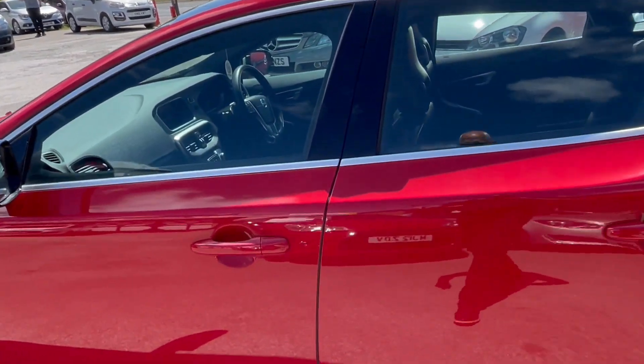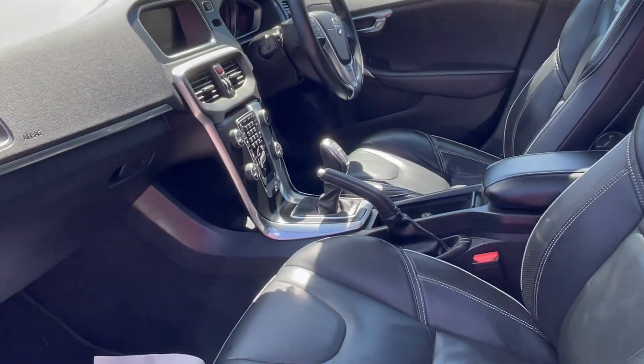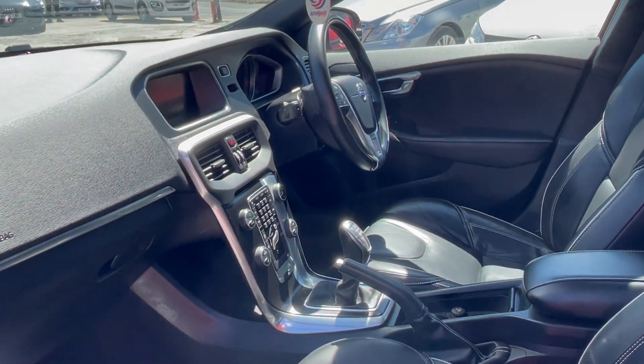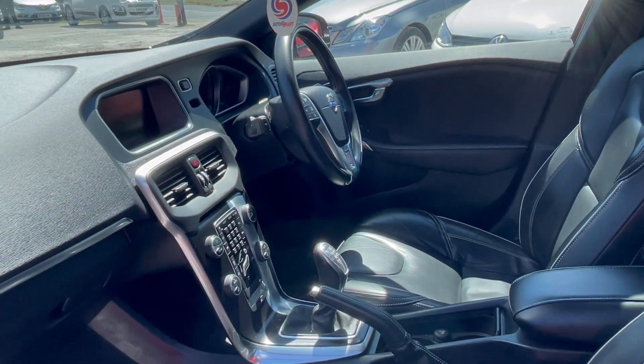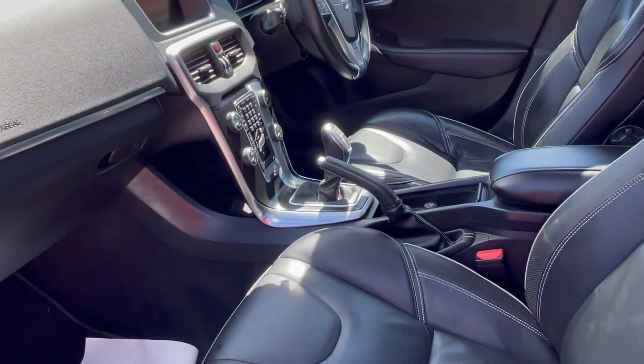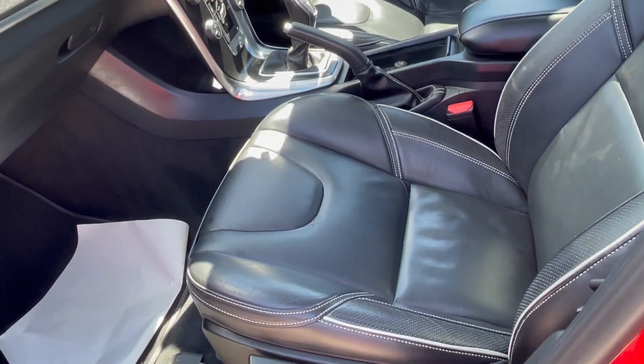Let's have a quick look inside. Excuse the shadows — it's a beautiful sunny day today so a bit tricky to see. You can see it's full leather, that's part of the idea of it being a luxe spec. It's black leather with contrast stitching.